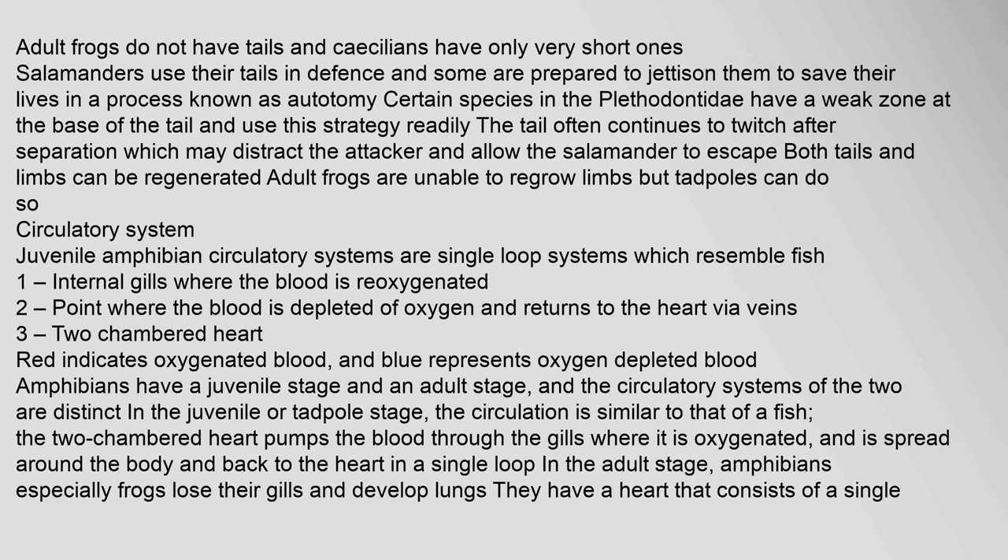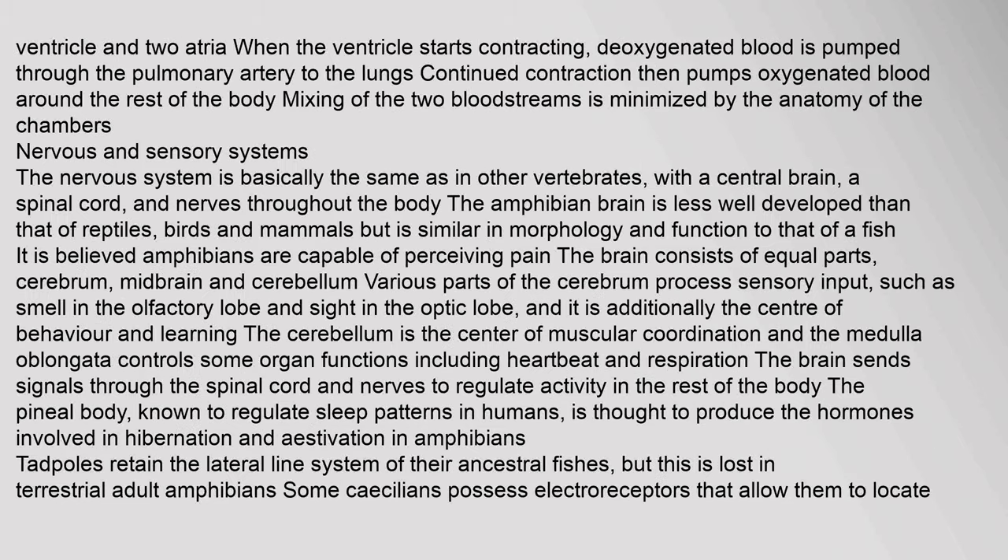Juvenile amphibian circulatory systems are single-loop systems which resemble fish, with a two-chambered heart pumping blood through the gills where it is oxygenated, then spread around the body and back to the heart in a single loop. In the adult stage, amphibians — especially frogs — lose their gills and develop lungs. They have a heart consisting of a single ventricle and two atria. When the ventricle starts contracting, deoxygenated blood is pumped through the pulmonary artery to the lungs; continued contraction then pumps oxygenated blood around the rest of the body.